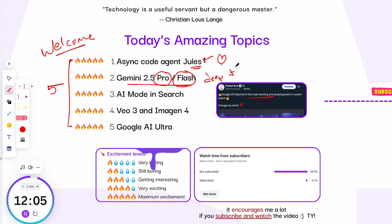After that, we'll take a close look at the new AI mode in Google Search, exploring its advanced reasoning, multi-modality, and features like Deep Search and Search Live. Next, we'll marvel at the stunning advancements in media generation with VO3 and Imagine 4. And finally, we'll discuss the brand new premium subscription tier, Google AI Ultra. So grab your notepads, because there's a lot of exciting information to cover. Let's get started.